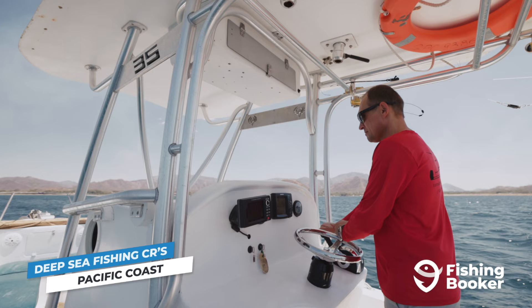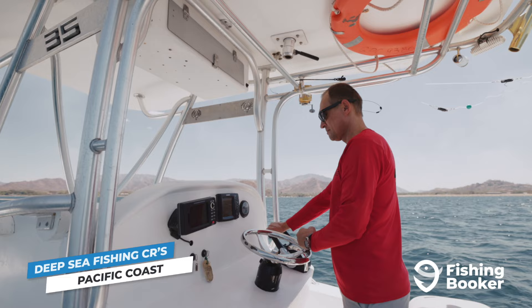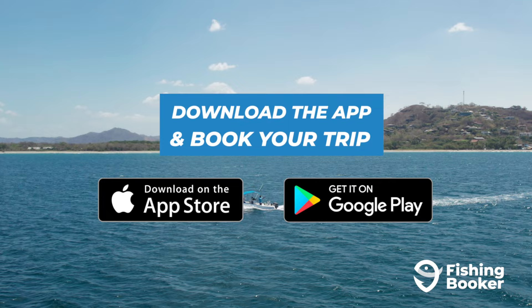The general rule of thumb is, the further out you travel, the bigger your chances of catching a trophy. That's why the easiest way to check these fish off your bucket list is to head out on one of the many Costa Rica fishing charters available on FishingBooker.com. You can download our app or simply visit us online to experience deep-sea fishing in Costa Rica the right way.